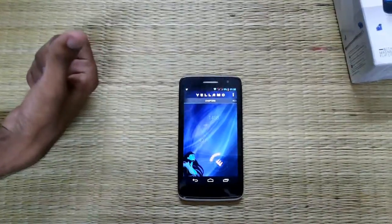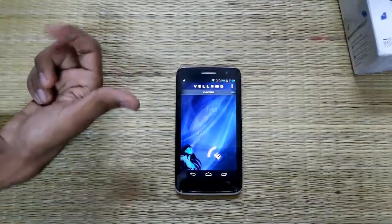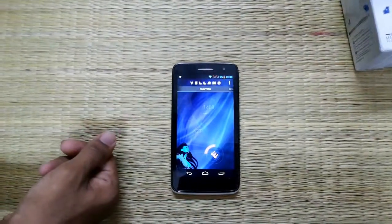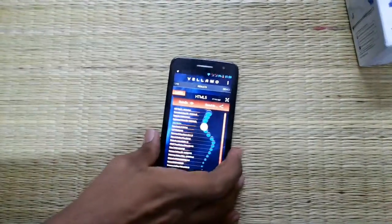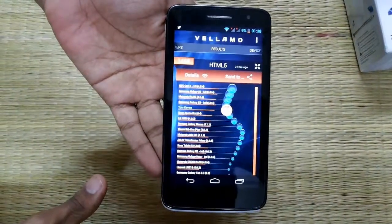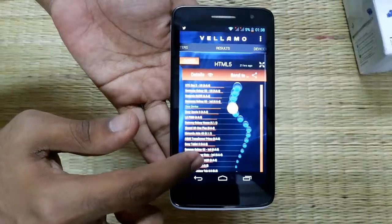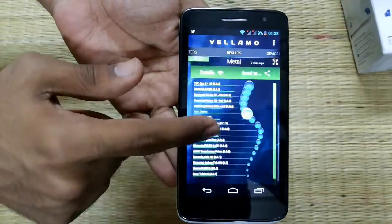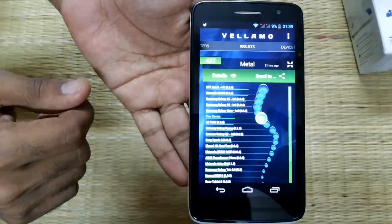For CPU benchmarking, we're using Vellamo. This is a benchmarking tool by Qualcomm itself. We did the CPU testing just before shooting this video, so we got the results as shown here. The HTML score is 1468. The Metal score — that means CPU score — is 427.